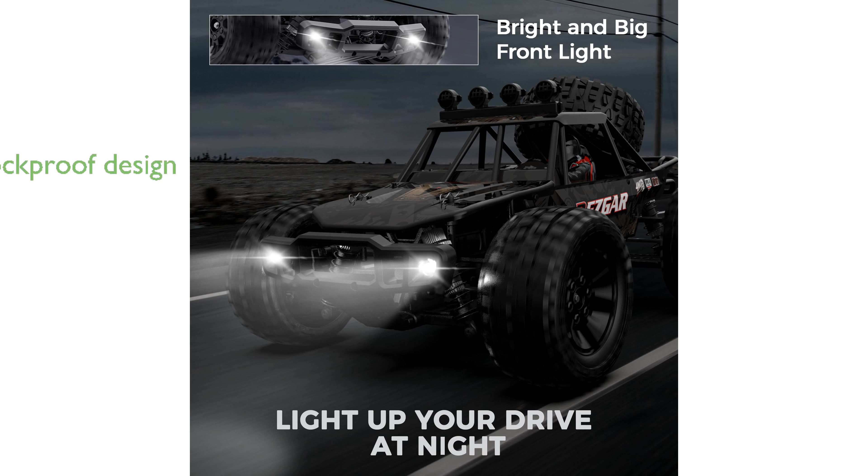Featuring a metal oil-filled shockproof system and high-toughness tires, this RC truck is built to withstand accidental drops and collisions, protecting its internal components.